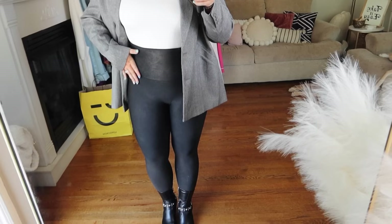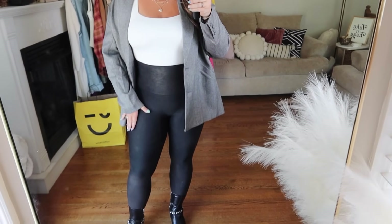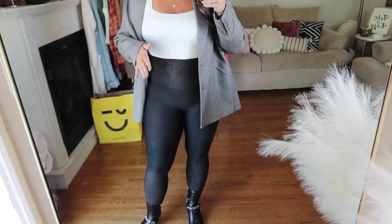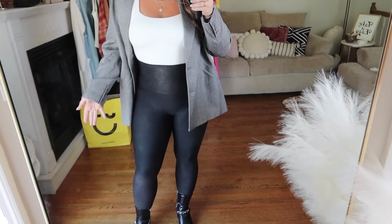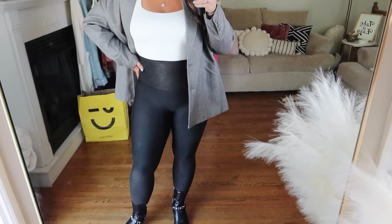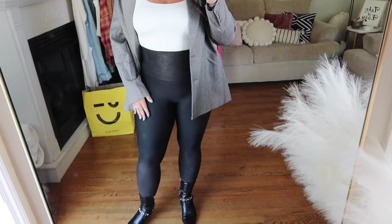I have this outfit on with my Spanx leather leggings — ones I already own. I want to pick up a new pair in the sale this year because these are a little faded. I truly cannot sing their praises enough — they're my most worn piece of clothing all year round. They're so comfortable, they really snatch you in, and they're very flattering at the waist. I feel like they're like leggings but also kind of like a pair of pants. If you want me to do a video styling these in different ways, I can absolutely do that. They also don't attract dog hair at all.